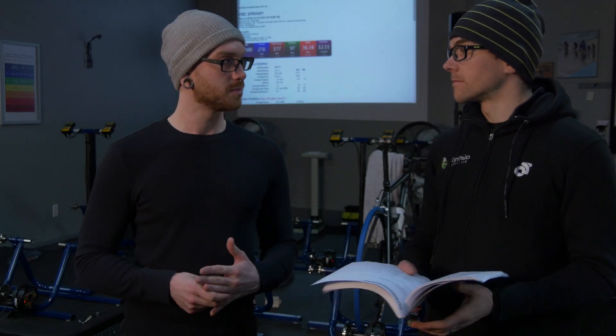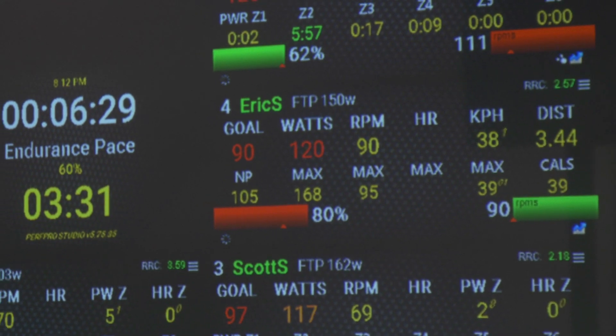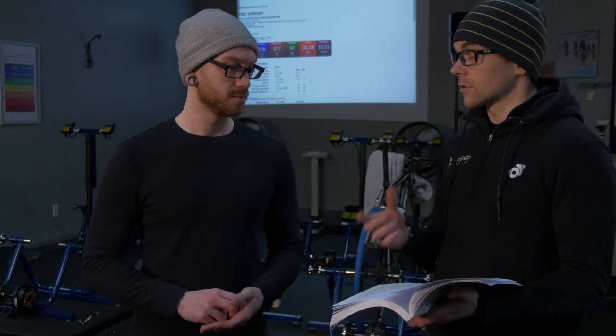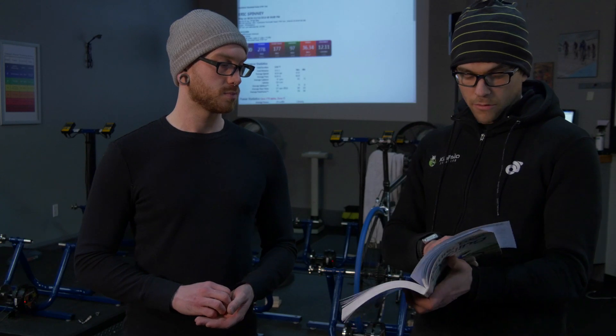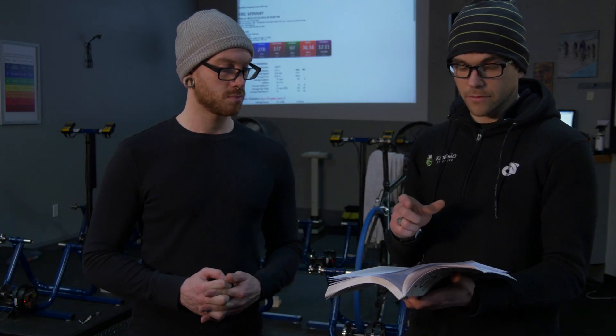Let's break it down further — we can look at pedal stroke efficiency. The number we use is called Spin Scan, and your score was 66 out of 100. A newer cyclist would score around 60, so you're better than that. A pro, just to show how inefficient humans are, would be around 80 to 85. Your score is actually decent. Average cadence was about 97 RPM, which is good — 90 RPM is that optimal range, but it's individualized. At 97, you could probably afford to push a slightly harder gear to get a few more watts.